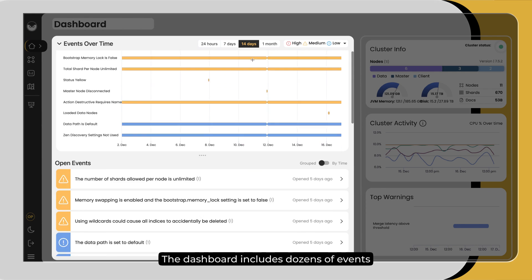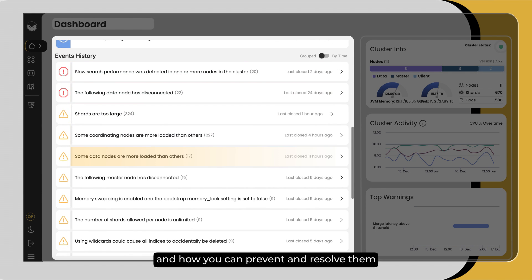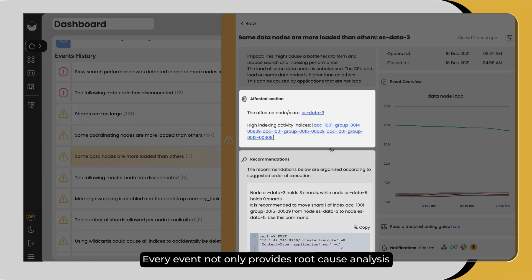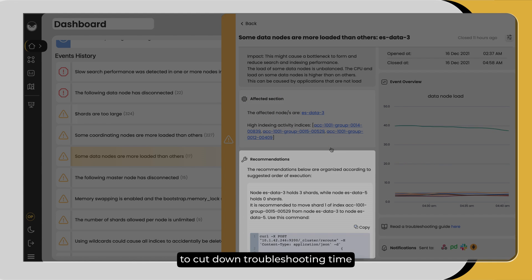The dashboard includes dozens of events that show the issues the system detected and how you can prevent and resolve them. Every event not only provides root cause analysis, but also provides the right resolution actions for you to cut down troubleshooting time.